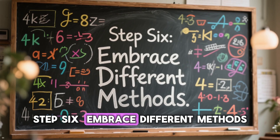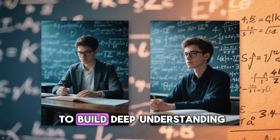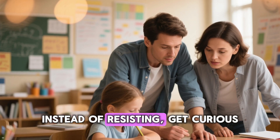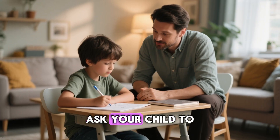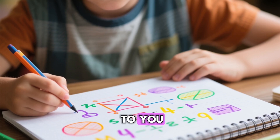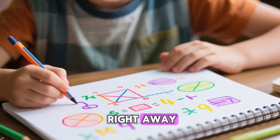Step 6: Embrace different methods. New math strategies can feel strange, but they are designed to build deep understanding, not just memorization. Instead of resisting, get curious. Ask your child to teach you the method they learned in class. When they explain it to you, they reinforce their own learning, and you show them that it is okay not to know everything right away.